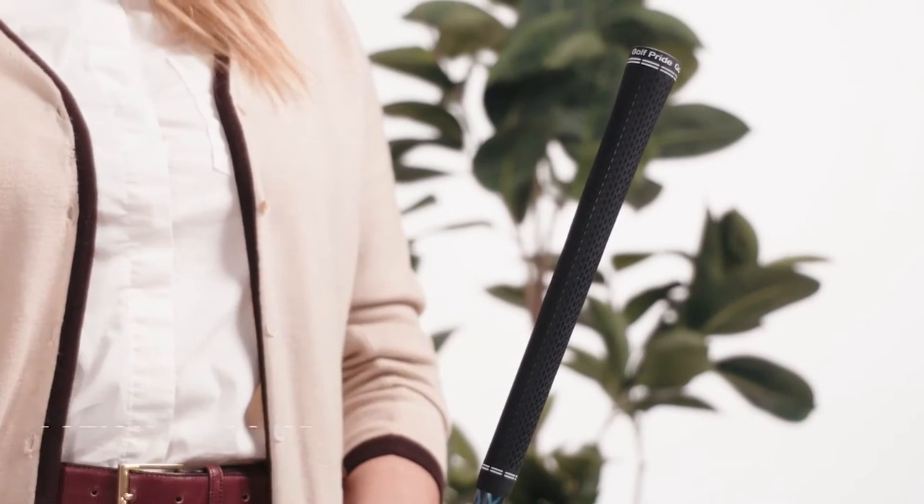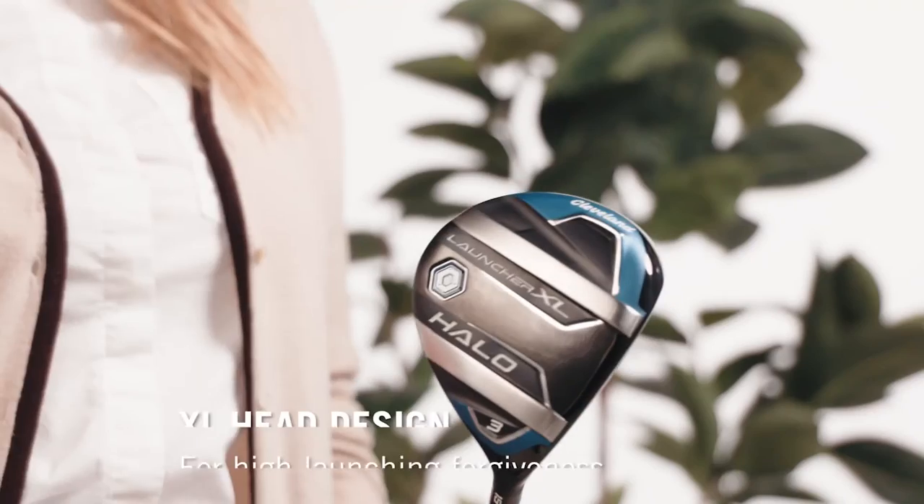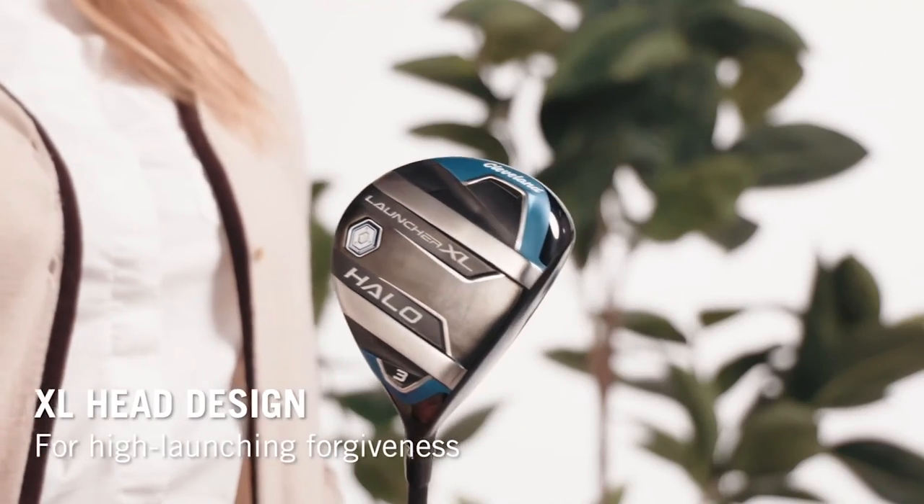There's plenty of other tech in here too, like rebound frame for extra ball speed and action mass CB for a nice, easy swing feel. The XL head design cranks MOI way up, so there's plenty of forgiveness. And to make sure you get those gaps just right, these come in a three, five, and seven wood loft.